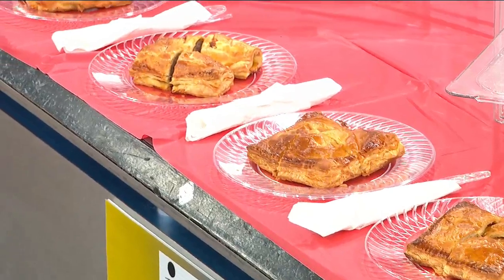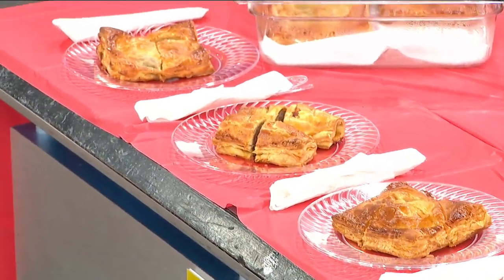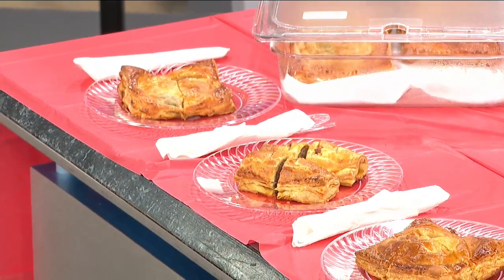We carry beef pies, chicken pies, veggie pies, and the sausage rolls. Which one sounds good to you, Ryan? They all do. I'm going to go with the beef one.